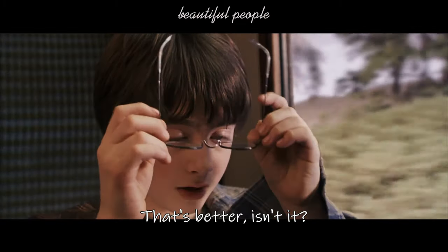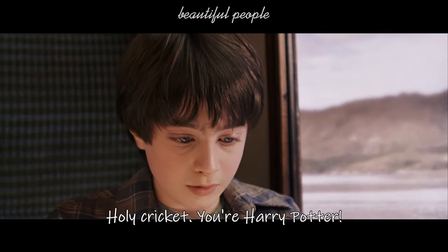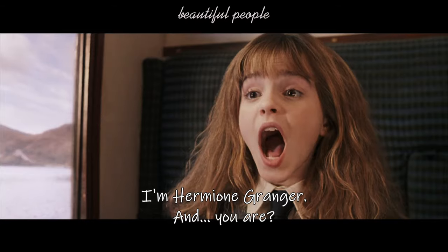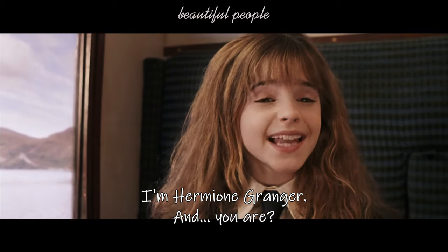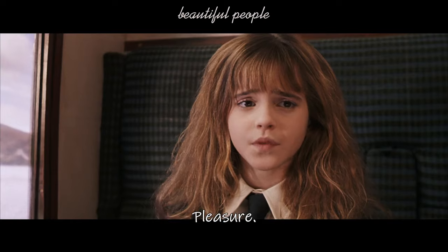That's better, isn't it? Holy cricket! You're Harry Potter! I'm Hermione Granger. Pleasure. And you are? Ron Weasley. Pleasure.